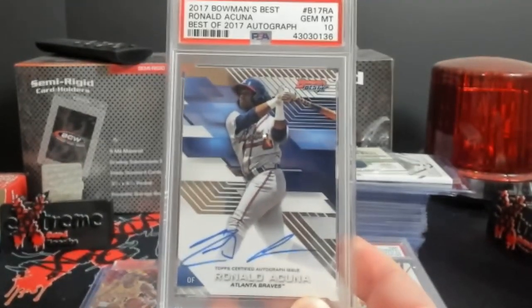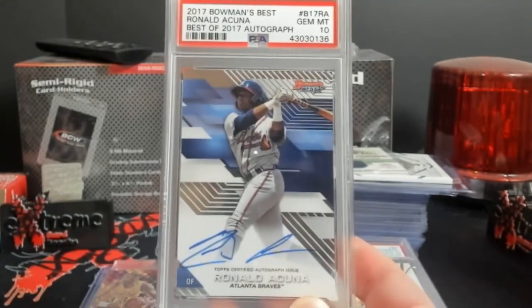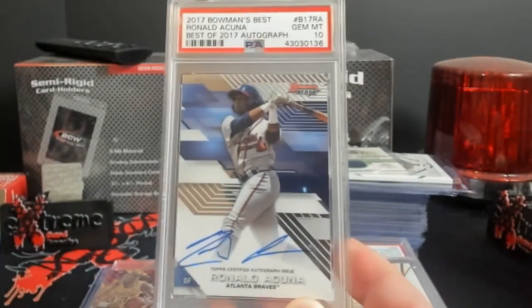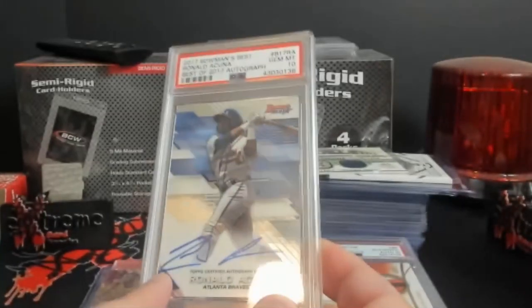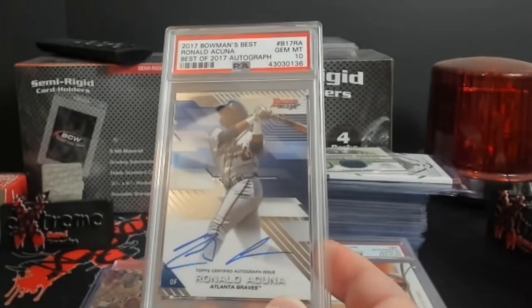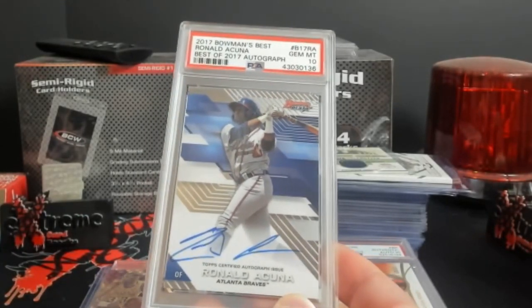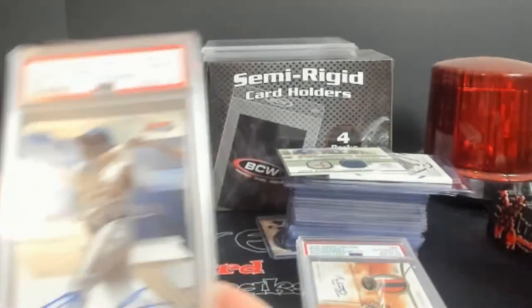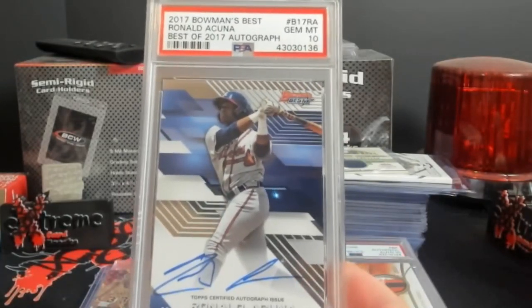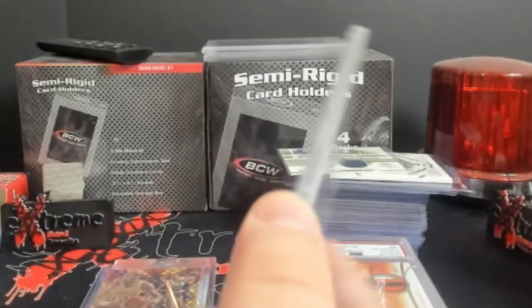Ichiro Bowman's Best auto PSA 10. Back in the day I had around 10 to 12 of these that graded out as 10s. The bad part was a lot of the autographs were off-card, so I never really graded those ones because I felt it took away from the card. This one he stayed on card. Last I checked I want to say it was around $350 to $400. Pretty cool piece.